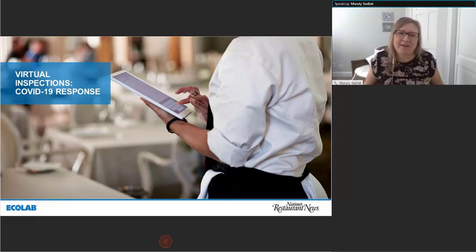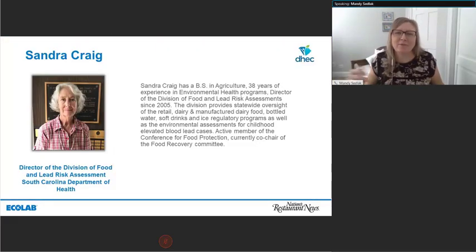Let's move on to Sandra. Virtual inspections have been a unique way to bridge the partnership of food service operations and regulations during this time when we can't always be traveling as much. Sandra has a Bachelor of Science in Agriculture and 38 years of experience in environmental health programs. She's been director of the Division of Food and Lead Risk Assessment since 2005. This division provides statewide oversight of retail, dairy, manufactured food, bottled water, soft drinks, and ice regulatory programs. Sandra, could you take us through virtual inspections and what we should expect as they're increasing in numbers today?